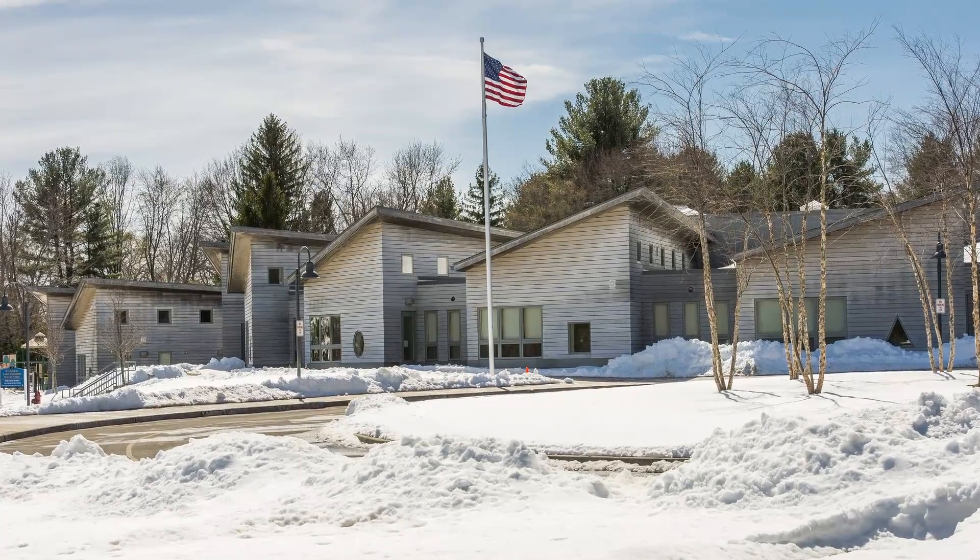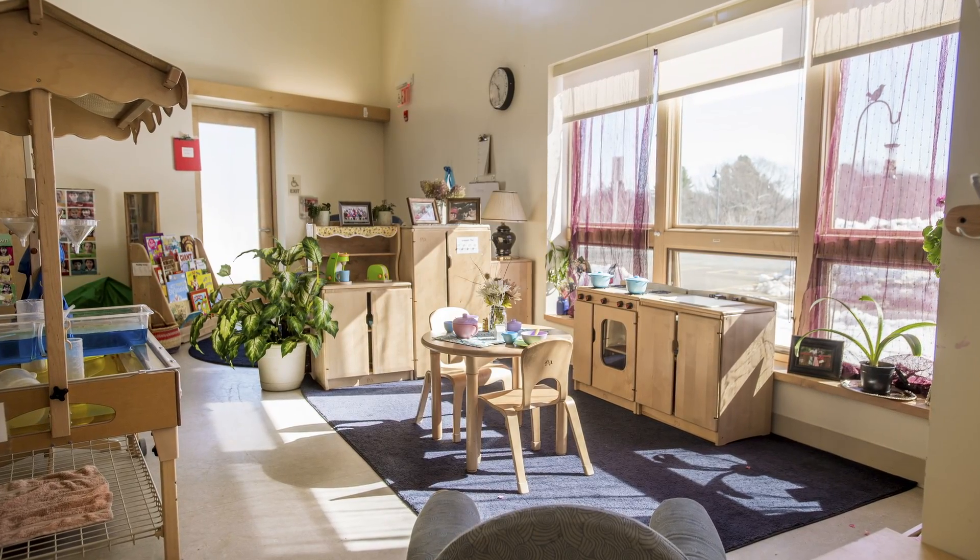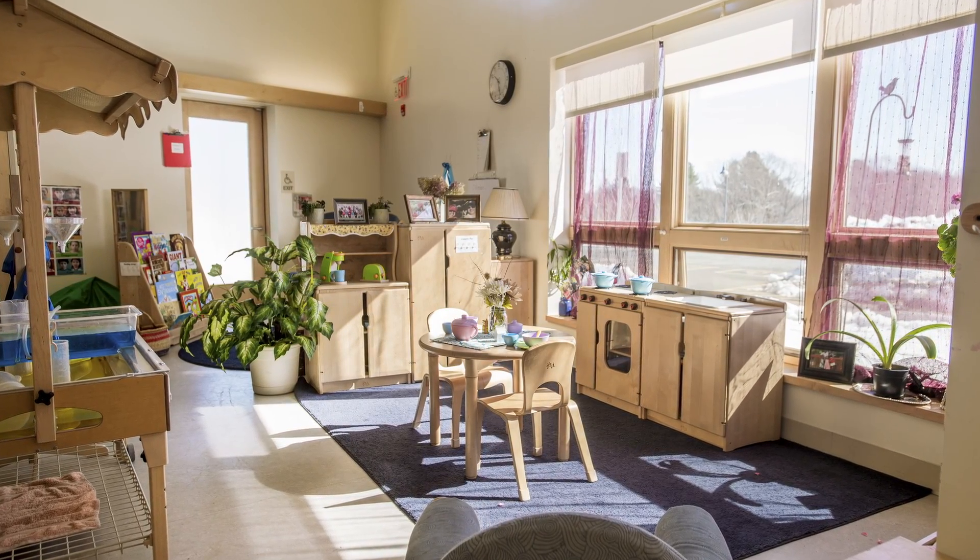I'm Lisa Eales and I'm the principal of Windenberry Early Childhood Magnet School here in Bloomfield, Connecticut. We're a Bloomfield public school serving 325 students in pre-k and kindergarten. We have 15 pre-k classrooms and three kindergarten classrooms.